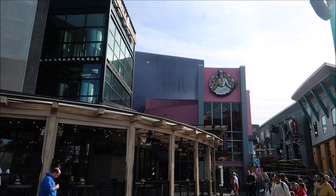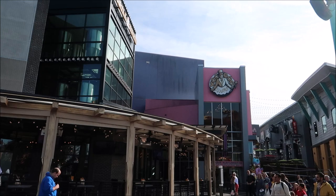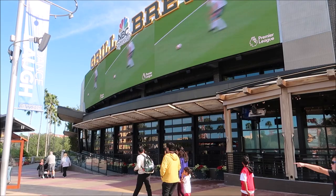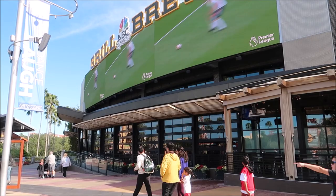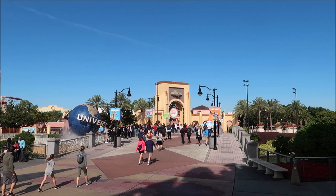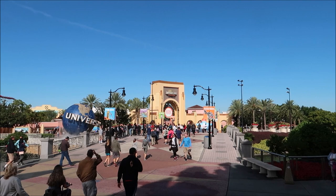Just as we face Voodoo Donuts and turn, we come to the NBC Sports Grill and Brew. I've never eaten here so I can't say whether it's good or not, but it does smell really good every time I walk past it and the menu looks very interesting. Now we've come to the bridge that takes you over to the Universal Studios entranceway. We're not going to head all the way over there yet - we're actually going to turn around and look at more of CityWalk.